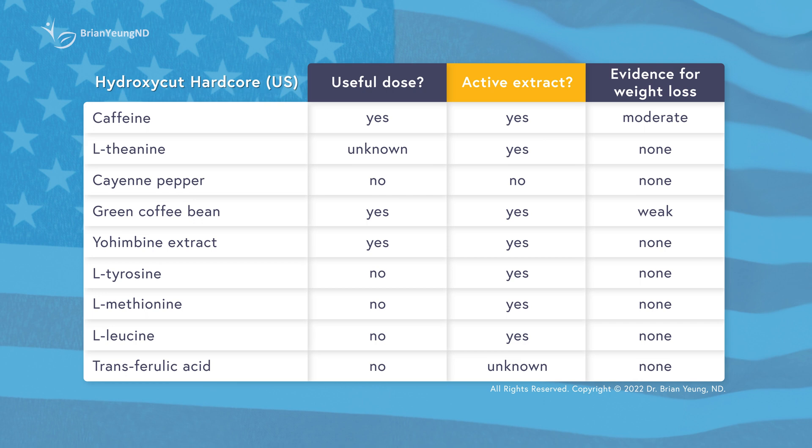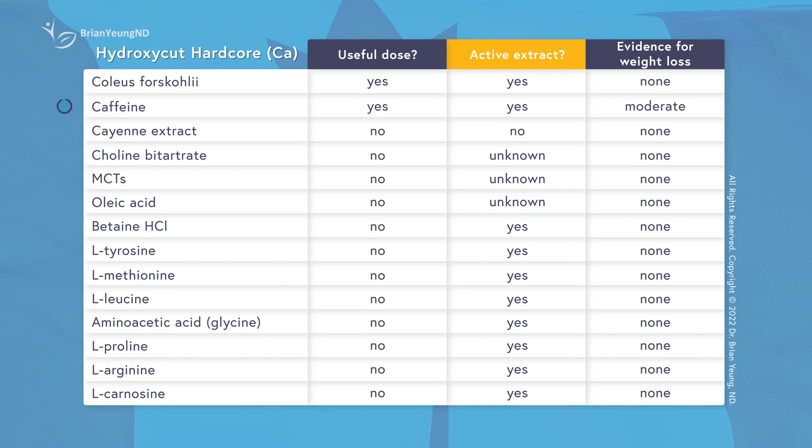Taken together, Hydroxycut Hardcore is primarily an exercise aid and stimulant, mainly thanks to all that caffeine. They're trying to also add other ingredients that may help you to focus better while exercising, but the doses for many of its ingredients fall far short. So it may help you to exercise with greater intensity and focus, and if it does, you might burn more calories as a result. However, if you're not physically active or exercising seriously, just taking Hydroxycut Hardcore won't really have any benefits. At the core of it all, the American version of Hydroxycut Hardcore is basically just a very high dose caffeine pill, with some added L-theanine, green coffee bean, and yohimbine. The Canadian version is also a very high dose caffeine pill, but with just coleus forskohlii added instead.